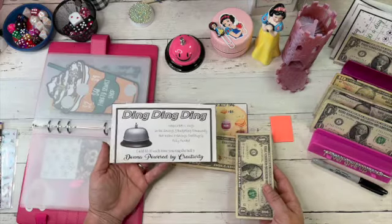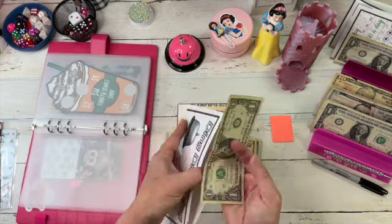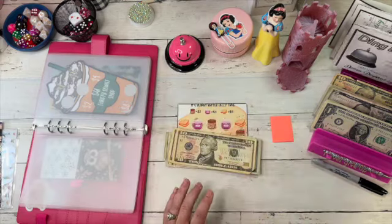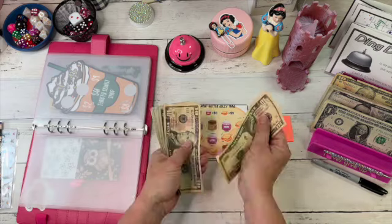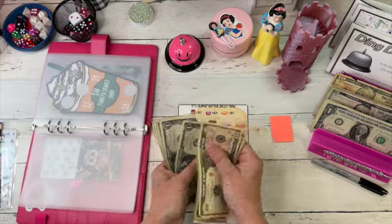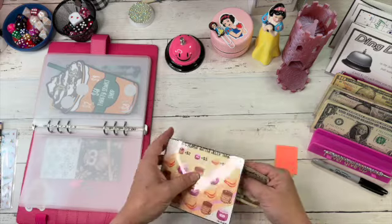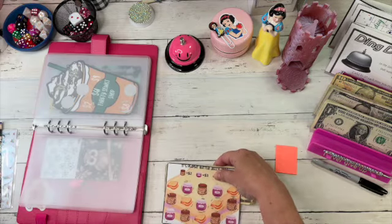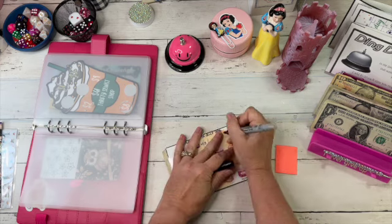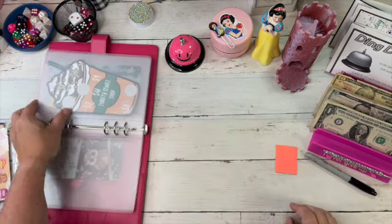Ding ding ding! This is the challenge from Donna, Powered by Creativity. You can get this envelope in the description box on any of her videos on her YouTube channel, it's free. Let's count it up: $50 dollars. This was a $50 savings challenge. June is going to be good!